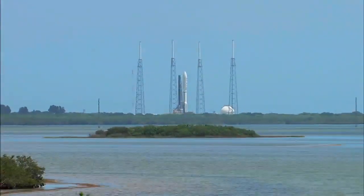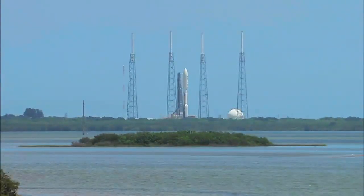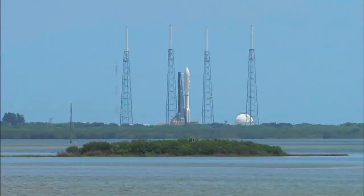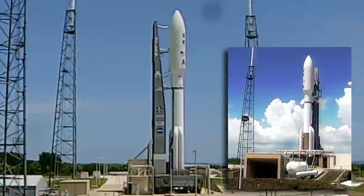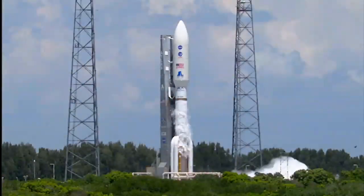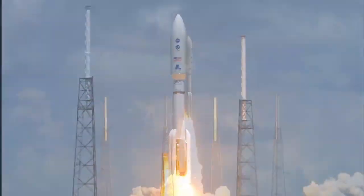MSL is here to launch. Rock, report range status. This is the Rock, range green. Go Atlas. Go Centaur. T-minus ten, nine, eight, seven, six, five, four, three, two, one. Mission and liftoff. Atlas V rockets with Curiosity.